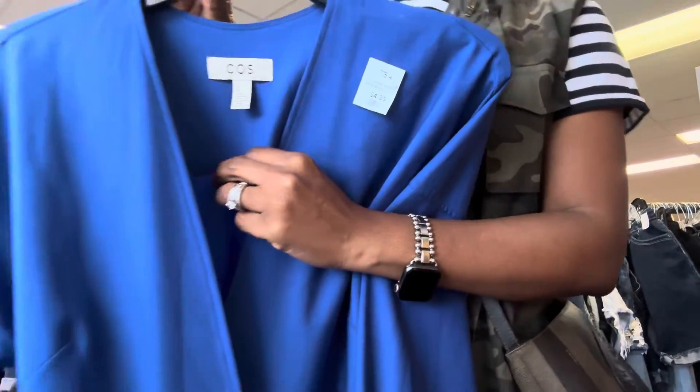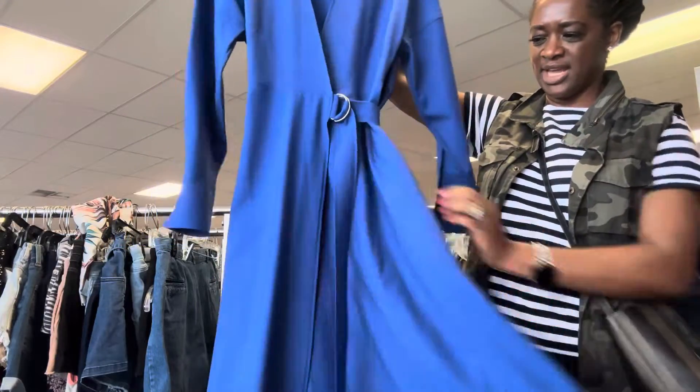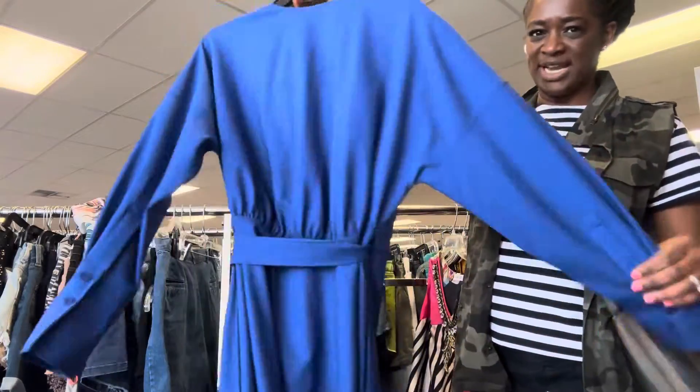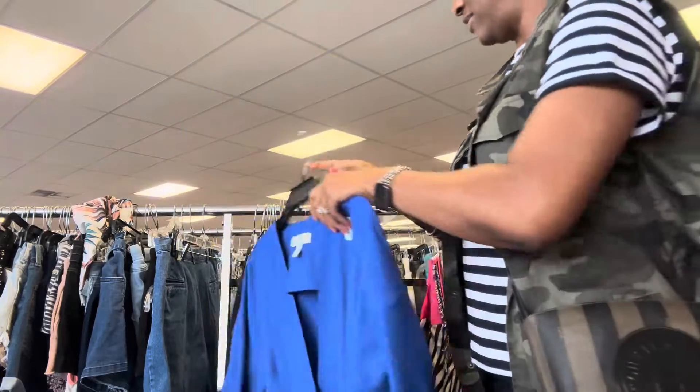It is called Kulse. Really quality — it's a European brand. This dress has pockets, I love the blue color, and it's $4.99 with the 25% off.